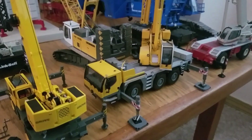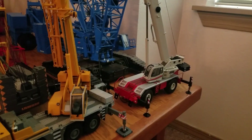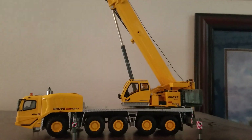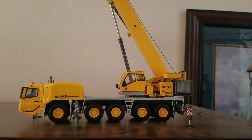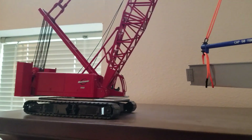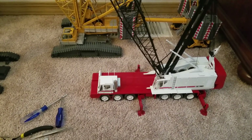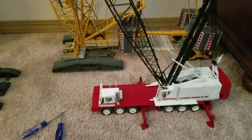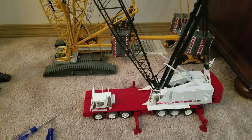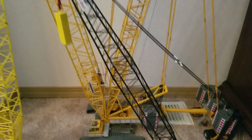LTM 1050 and Link Belt RT 8080. I know in the last update I forgot to show these — it's a Grove 5130 and a Manitowoc 555. And lastly we have the CCM HC 260 lattice truck and a CCM LR 1600.